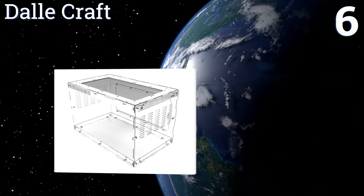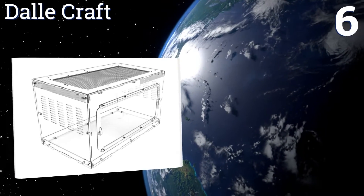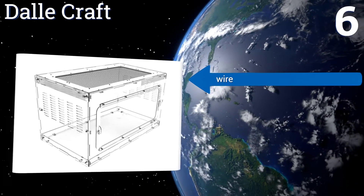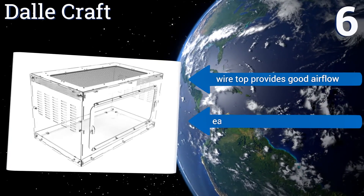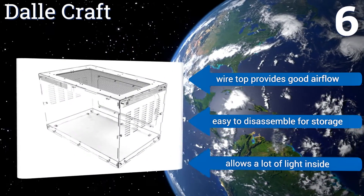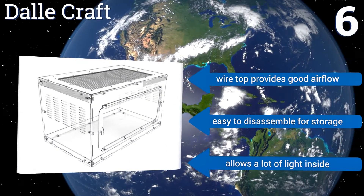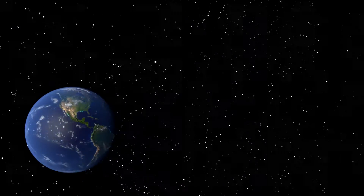Coming in at number six on our list, with its generous 12-gallon size, the Dowel Craft provides plenty of space for your reptile to exercise, play, or lounge. It's well made and sturdy, and the crystal clear construction makes for easy observation from anywhere in a room. Its wire top provides good airflow, it's easy to disassemble for storage, and it allows a lot of light inside.